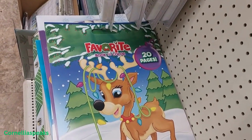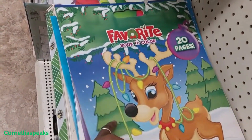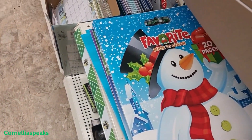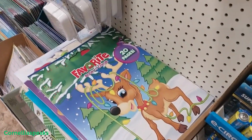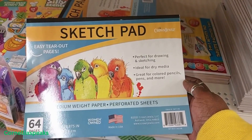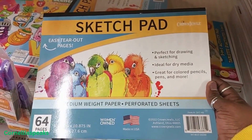They have some new coloring pages — the big books. See this one, that one, that one. Great stocking stuffers — I mean you can't get them in a stocking, but great stocking stuffers. And if you have someone who likes to draw, they got this 64-page sketch pad. I like that.